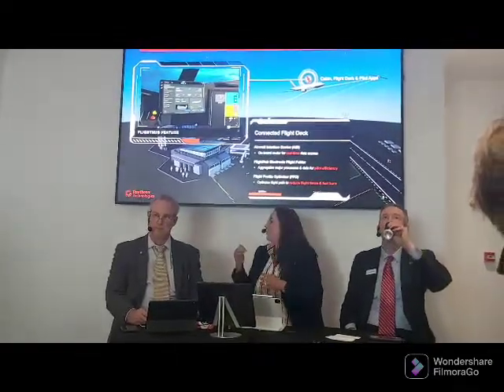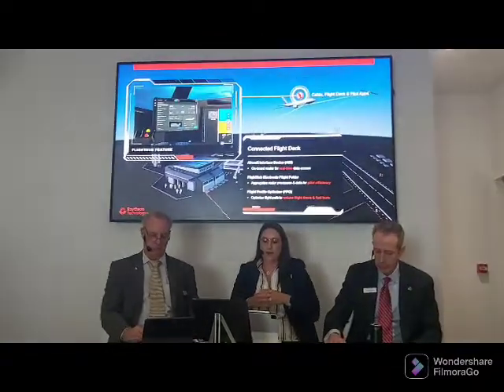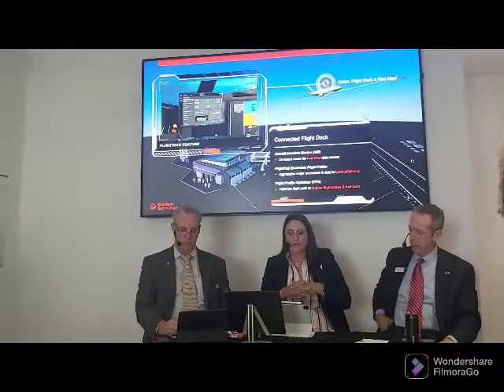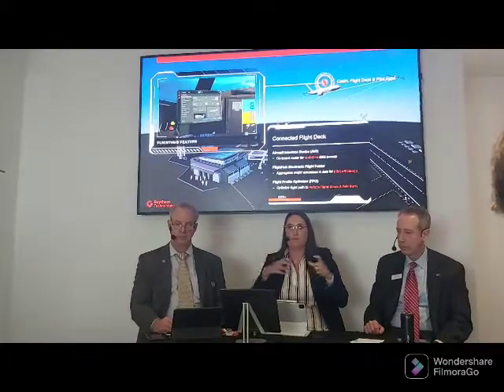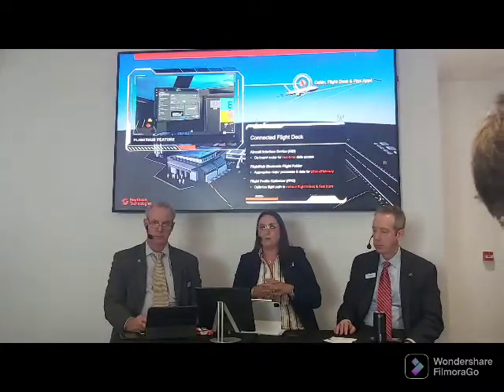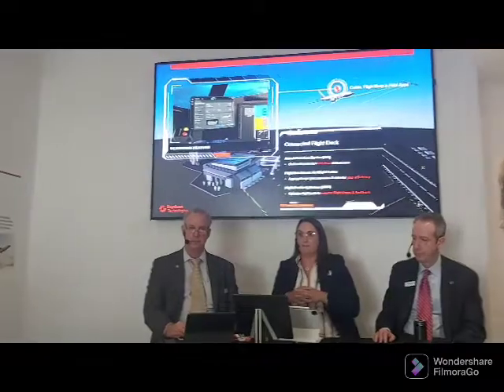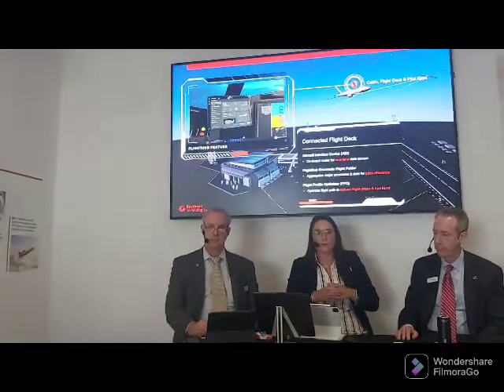The last example is a new product called Flight Profile Optimizer, integrated with Flight Hub. FPO is really a sustainability product — it delivers real-time route optimization and alternatives, so deviations from the planned flight path, allowing real-time decisions to save time and fuel, reducing CO2. In trials, we've seen about a one percent annual savings on fuel per year through use of FPO.